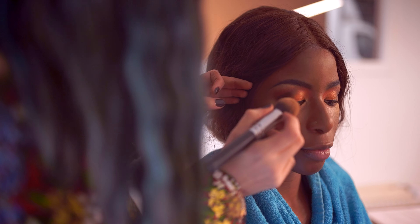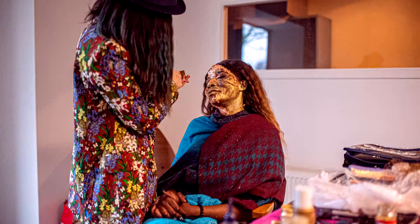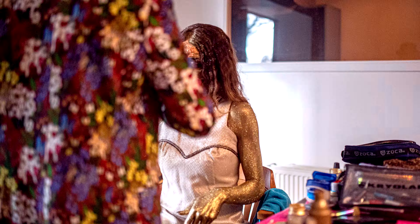Our princess is completely covered in gold leaf paint, which has been expertly done by our makeup artist Sabrina.